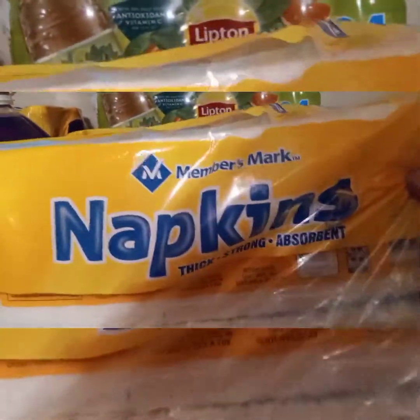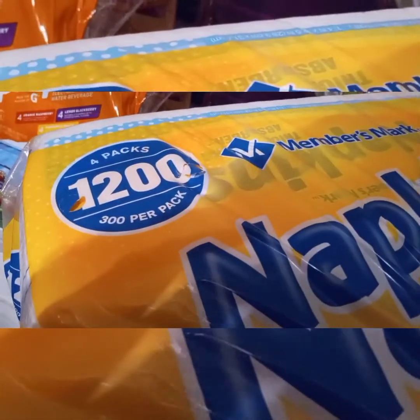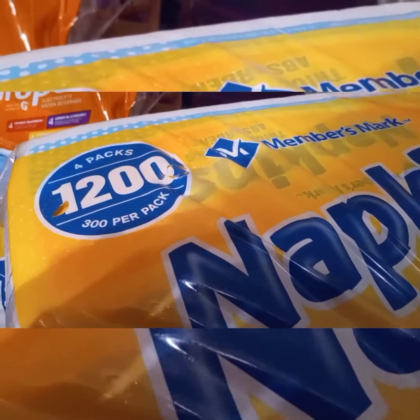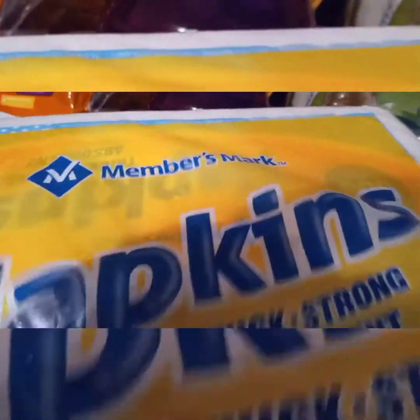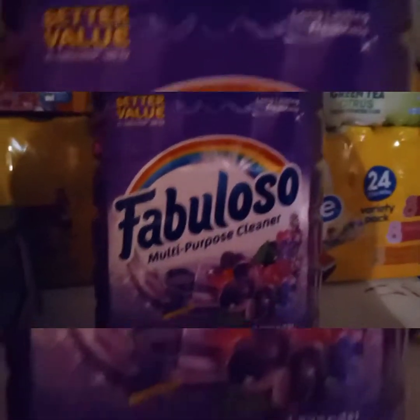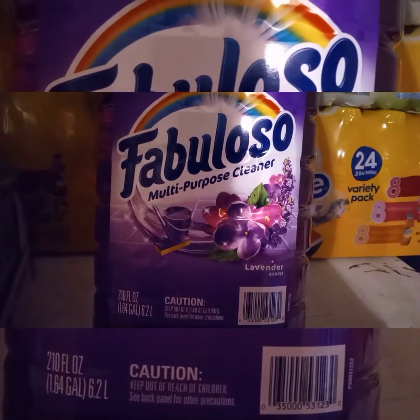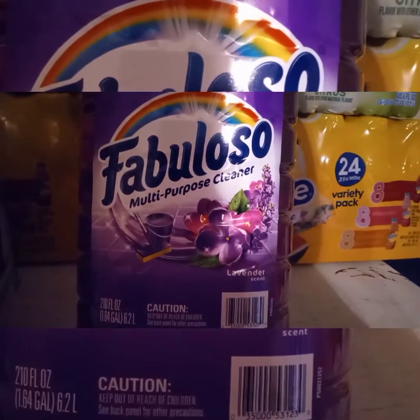I bought some Member's Mark napkins — let me turn this around. A count of four packs of 1,200; 300 sheets per pack. Thick and strong absorbency napkins by Member's Mark. I also picked up some Fabuloso multi-purpose cleaner in a lavender scent, and this is a 1.64 gallon, at my local Sam's Club.